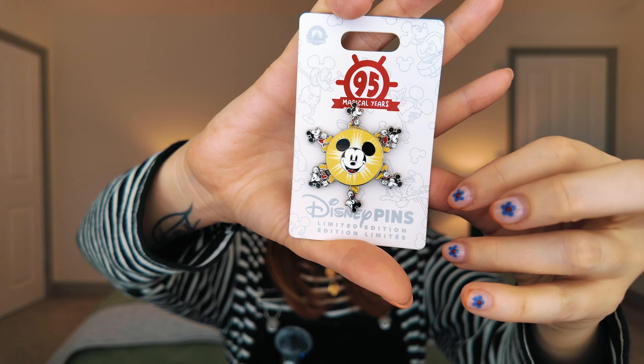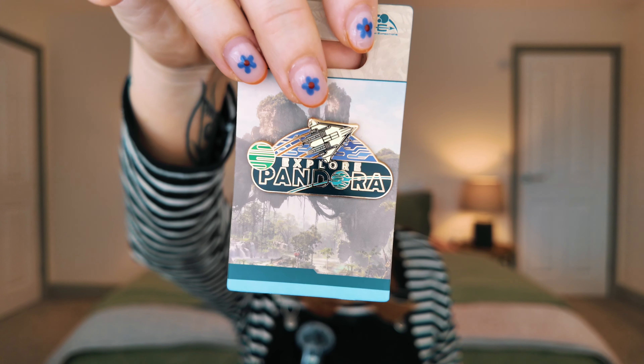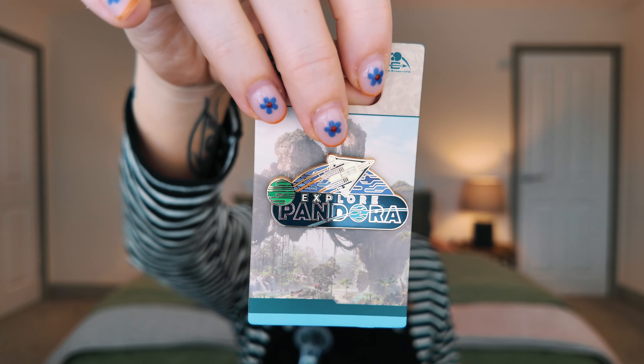I feel like Andrew also picked the '95 Magical Years' spinning pin — it's just a classic, really. People bash moving pins but it's so fun. We went into the shop next to where you can get into Pandora and got a Pandora pin. I also wanted the Avatar merch bag that everyone was carrying, and it was this bag.